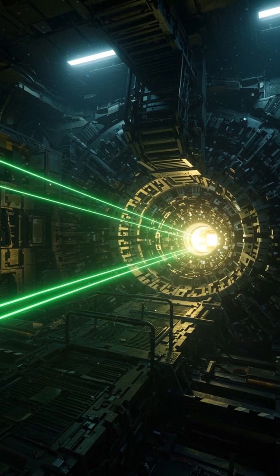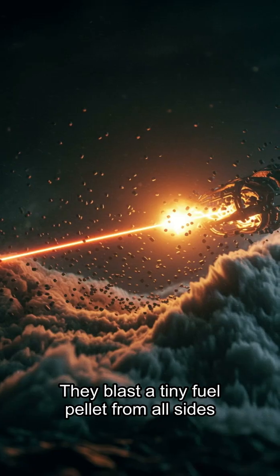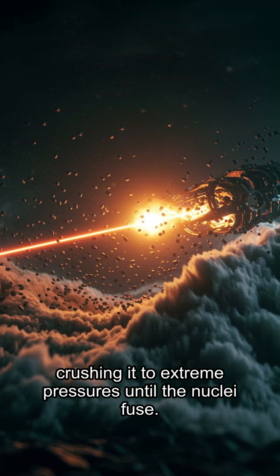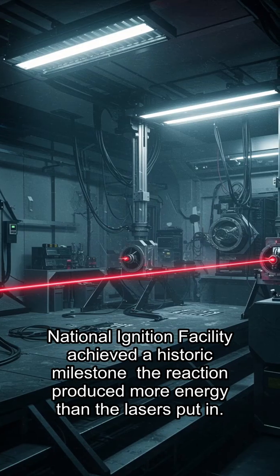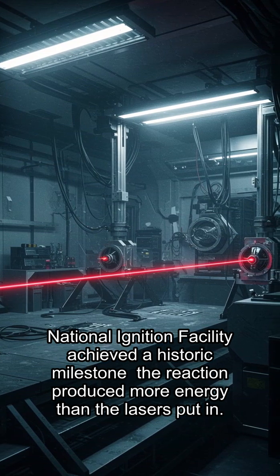Another method is inertial confinement fusion. Instead of magnets, scientists use the world's most powerful lasers. They blast a tiny fuel pellet from all sides, crushing it to extreme pressures until the nuclei fuse. In 2022, for the first time, the U.S. National Ignition Facility achieved a historic milestone.